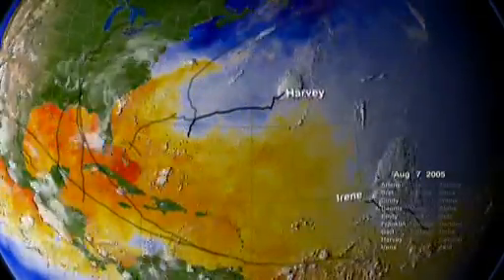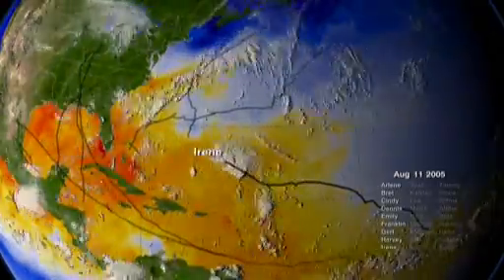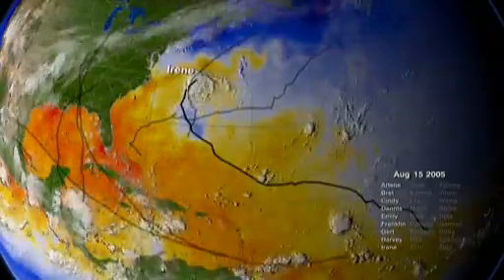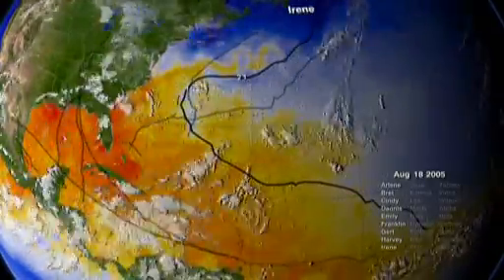But measurements indicate that there was very little shearing wind activity in 2005 to impede storm formation. Hurricanes are rare phenomena — only about 80 or 90 appear worldwide every year.